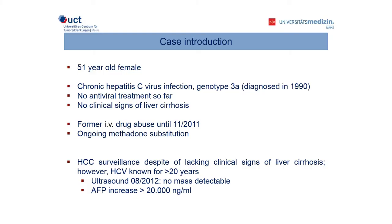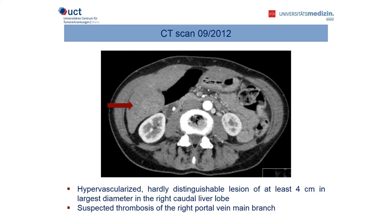We enrolled her in our HCC surveillance program at our clinic despite the lacking of clinical signs of liver cirrhosis, because of the long duration of her HCV infection. In August 2012, she had an ultrasound which was inconspicuous. However, her AFP levels increased to above 20,000. As a consequence, we performed a CT scan which showed a hardly distinguishable hypervascularized lesion of at least 4 centimeters in diameter in the right caudal liver lobe and suspected thrombosis of the right portal vein main branch.